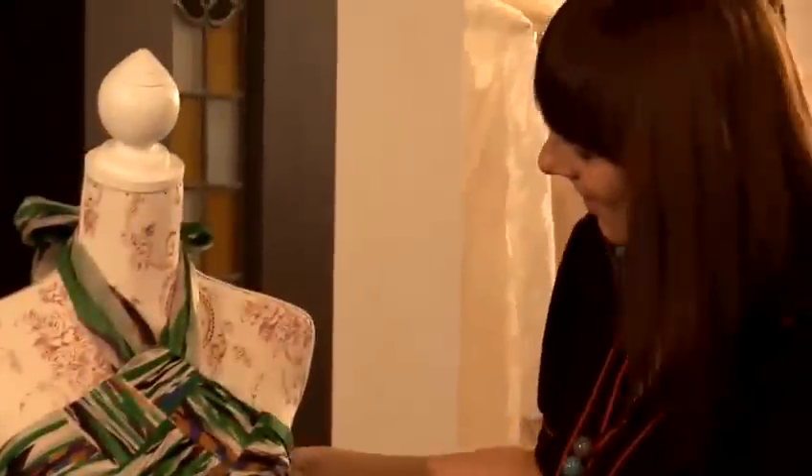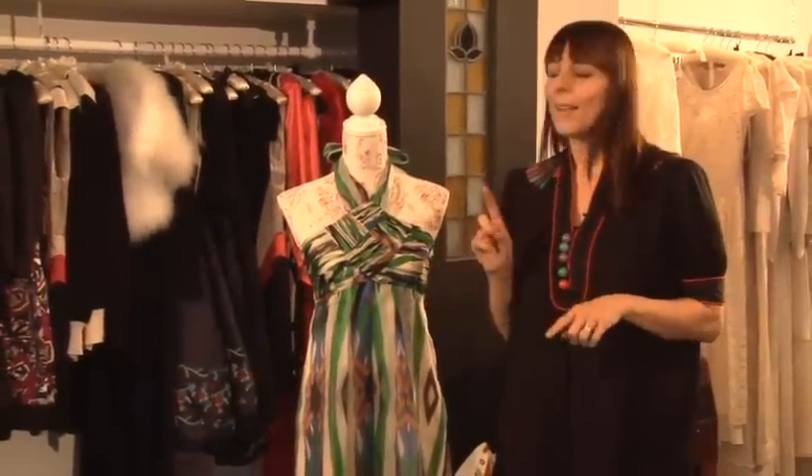Hi, I'm Zoe Lem, stylist and owner of MySugarland, and today I'm going to give you some insider's tips on how to do fashion. So I'm now going to show you how to choose a halter neck dress. It really depends on what body shape you are with a halter neck dress.